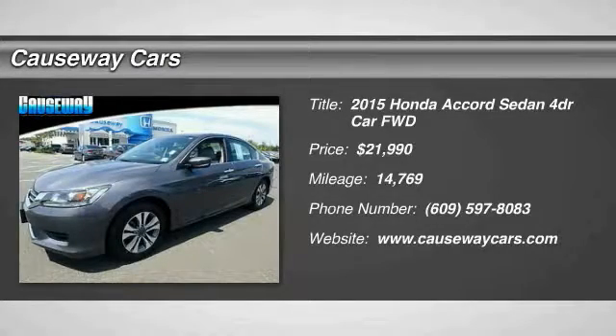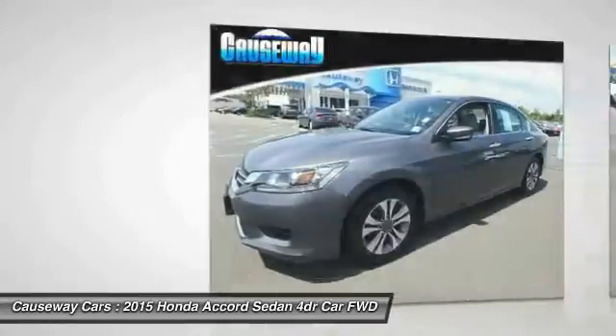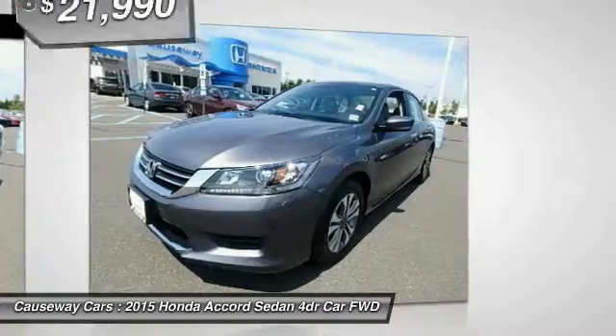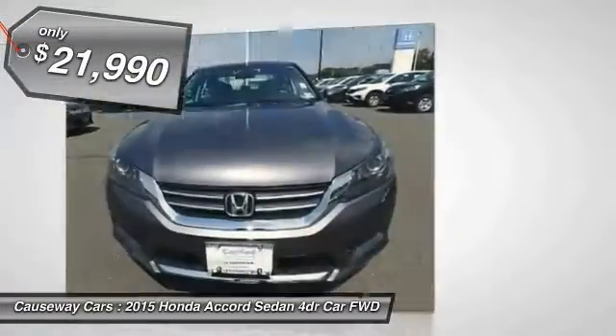The 2015 Accord. Ingeniously simple, yet overflowing with luxury and technological creativity. All that and more in the Accord, and it is priced below $25,000.